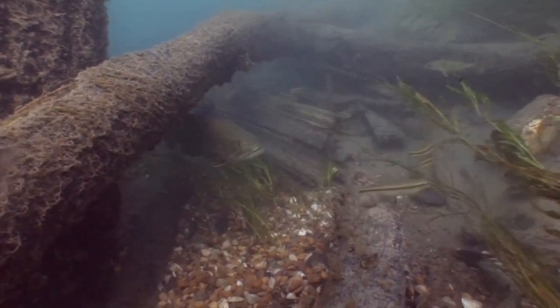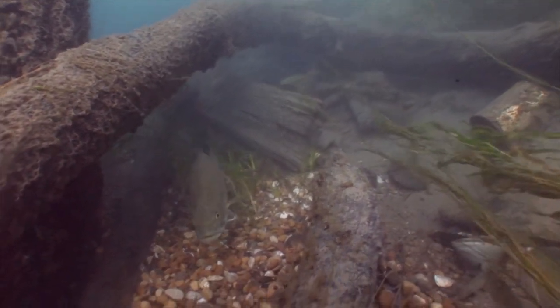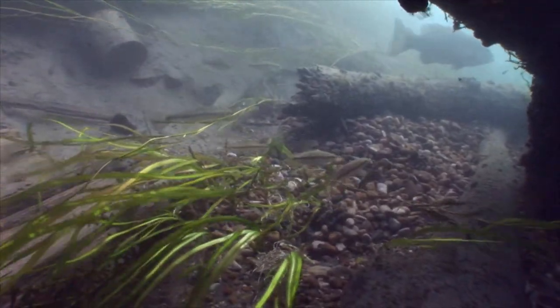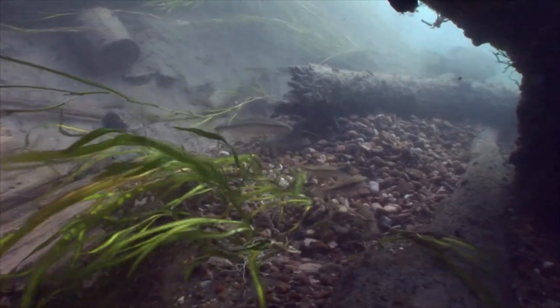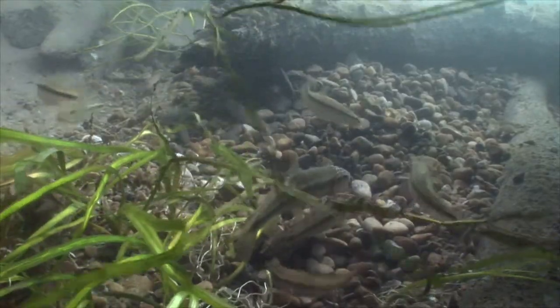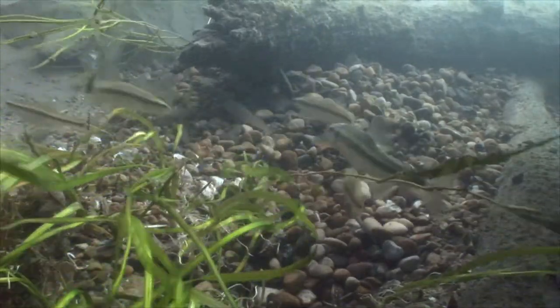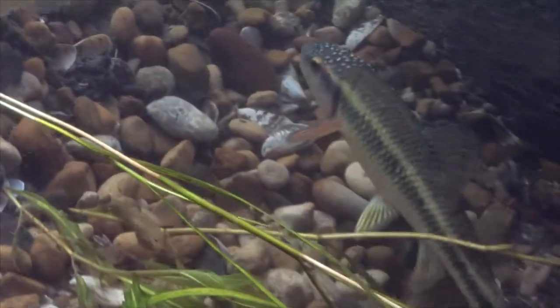We were curious about a bass — we thought, what is he doing? He was very interested in something going on, so we kind of snuck in to see for ourselves, and were pleasantly surprised to find a nest of chubs that were actively spawning.